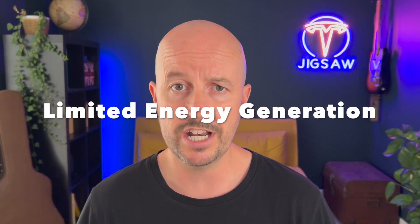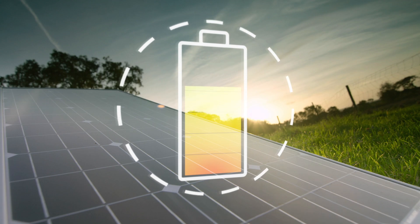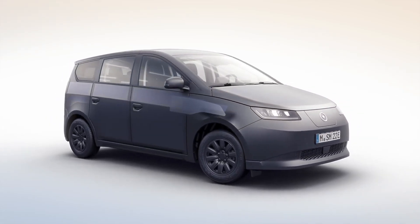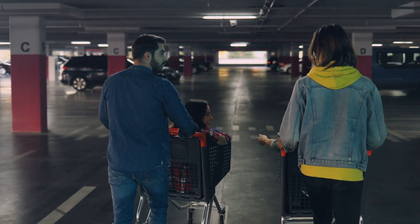Limited energy generation. Solar panels on EVs would only generate a small amount of electricity, which is not enough to significantly increase the vehicle's range. The power generated would be limited by the size of the panels, the angle at which they are positioned, and the amount of sunlight they receive — not to mention shady multi-storey or underground parking issues where sunlight collection would be minimal.